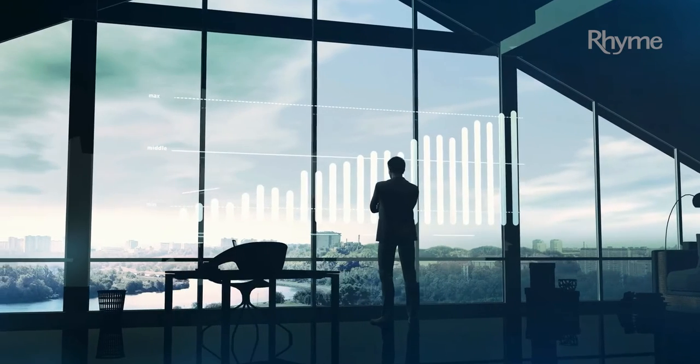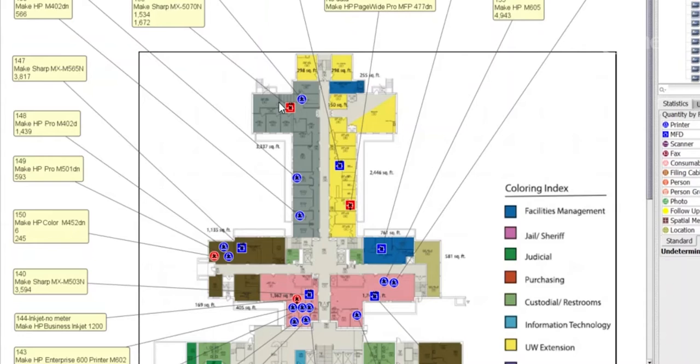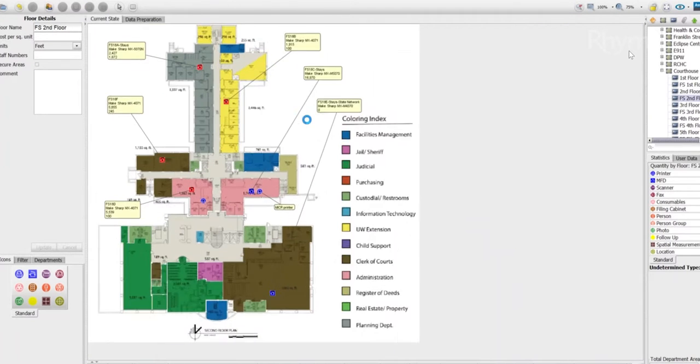Our solution allows us to manage over 25,000 different printer models, so no matter how diverse your fleet is, we've got you covered.